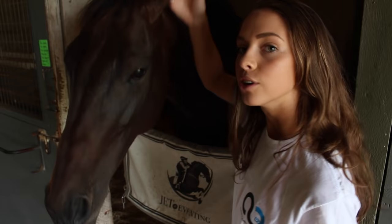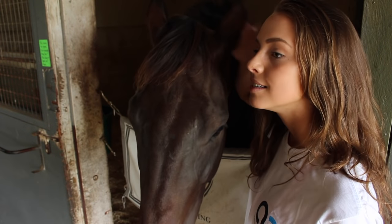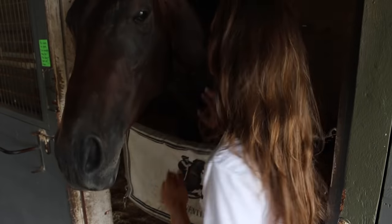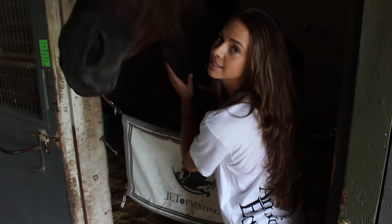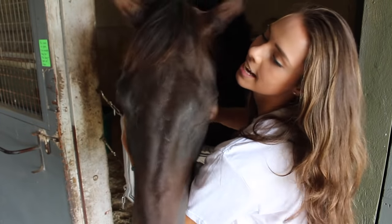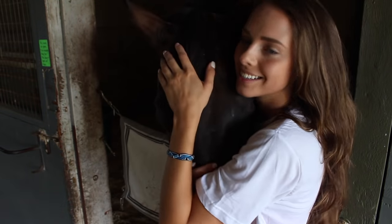Zoey likes when you itch her ear. She says this is fun. Zoey likes when you itch her other ear. Zoey likes when you itch up under her neck. Zoey likes when you shake her head side to side. Zoey likes hugs.